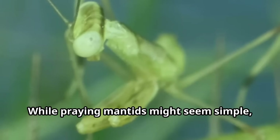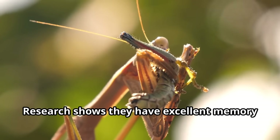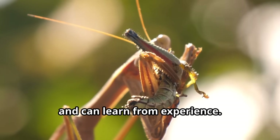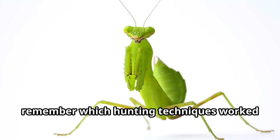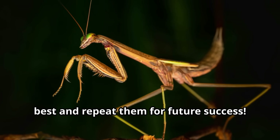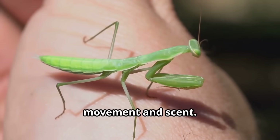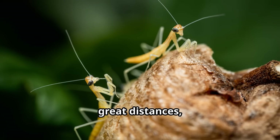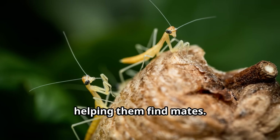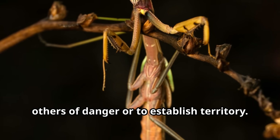While praying mantids might seem simple, they actually have remarkable brains for insects. Research shows they have excellent memory and can learn from experience. Some studies reveal that mantids can remember which hunting techniques work best and repeat them for future success. Mantids communicate mainly through movement and scent — males can detect female pheromones from great distances, and they also use body language to warn others of danger or to establish territory.